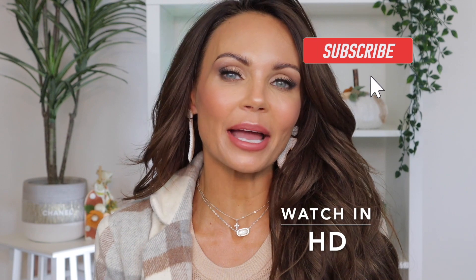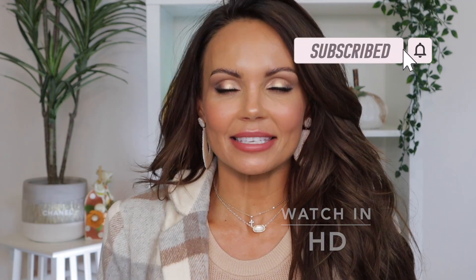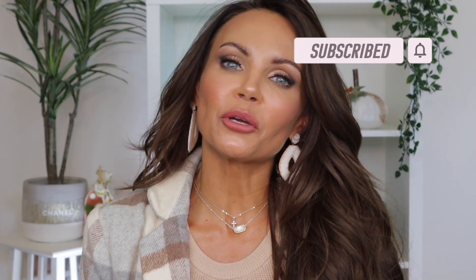Hi everyone, welcome back to my channel. Today is my Buy or Browse series. This is a series where I share many of the new makeup products and beauty products that are coming out into the market. Lots of holiday collections coming out, so we're going to discuss them.